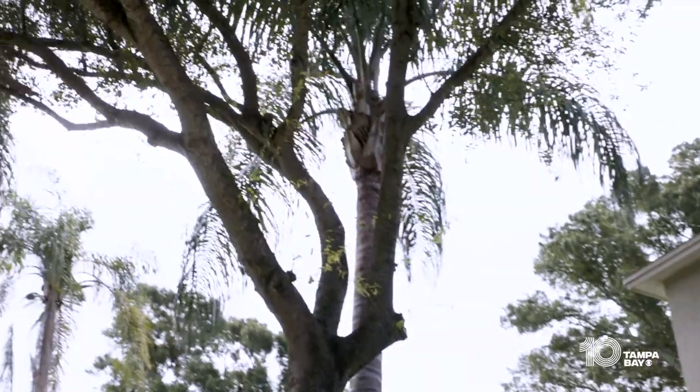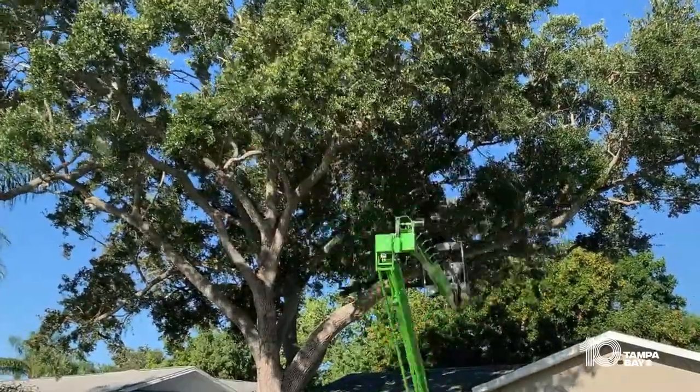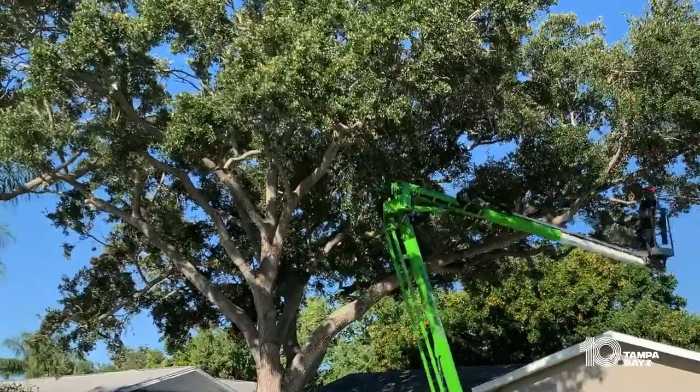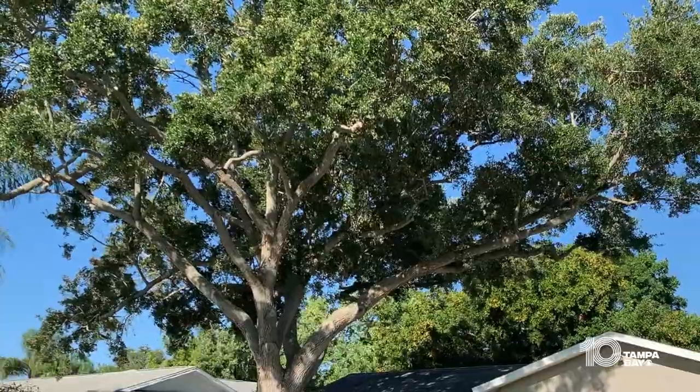Have you had them trimmed recently? Now is the time to do it. The best thing to do is hire a licensed arborist. They're going to come in and they're going to trim out a lot of the dead limbs and dead branches in your tree, but they're also going to help make it more wind resistant.